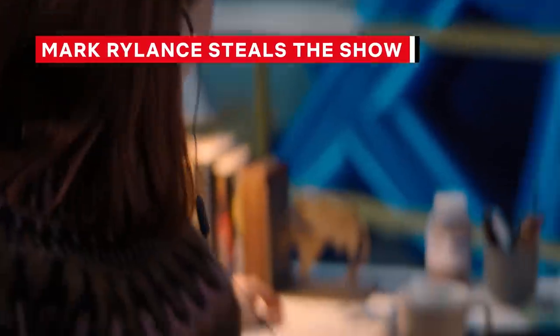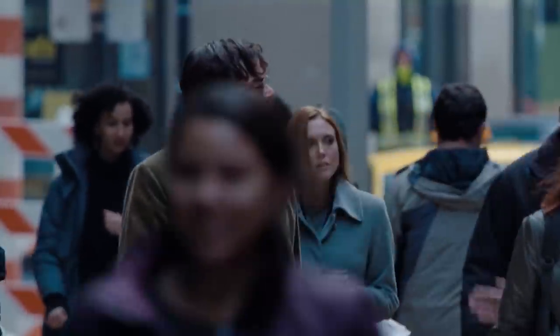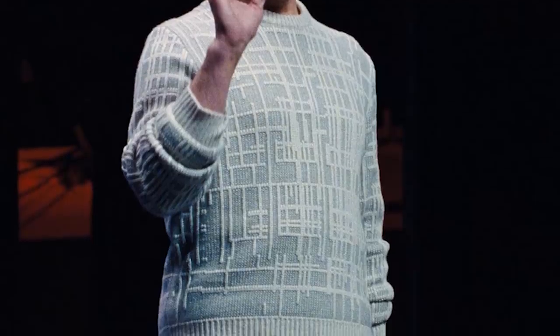Almost every actor in Don't Look Up goes through a bit of a physical transformation to become their character. Just look at Jennifer Lawrence's sharp bangs, red coif, and facial piercings as Kate. Leonardo DiCaprio's Randall sports wild facial hair, and Meryl Streep's President Orlean has coiled locks and cat-eye glasses. However, no one is quite as unrecognizable in their role as Mark Rylance as tech mogul Peter Isherwell. Isherwell is an off-putting amalgamation of many figures from the tech industry's past and present. Costume designer Susan Matheson decided that since the character was poised to be anywhere between 40 and 80 years old, she wanted to maintain that ambiguity with fake teeth, hair, and other body modifications available to a billionaire of his stature. He's also fully committed to his profession, as indicated by his choice of sweater during his big life presentation — a gray design that resembles an electronic switchboard.